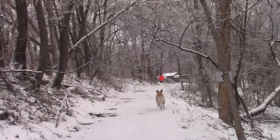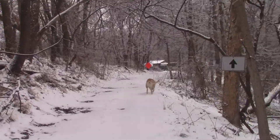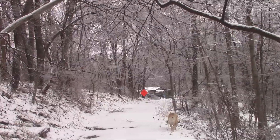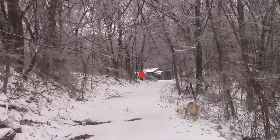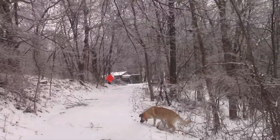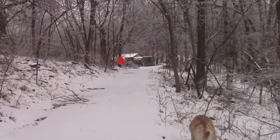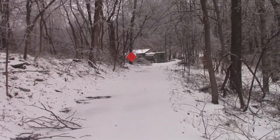I looked at the thermometer before I came out — it's 24°F. It's supposed to be 25, supposed to be the high today, so we ain't far off. It's supposed to get down to near zero tonight with wind chills about minus 10.